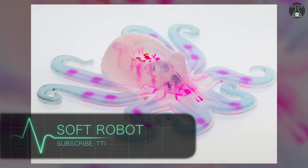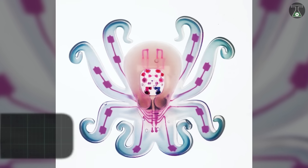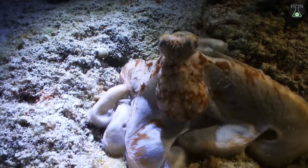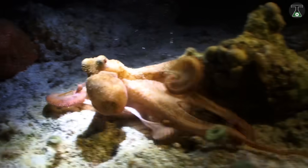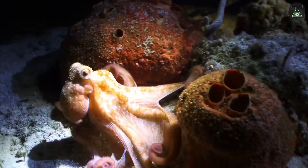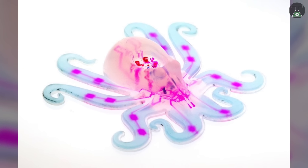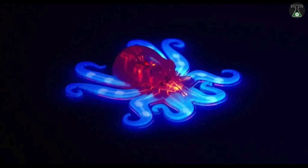Soft robot. Octopuses are notorious escape artists, able to squeeze and squish themselves into and around nearly any obstacle they encounter. In a nod to these crafty cephalopods, researchers have created the first completely soft-bodied robot, dubbed the Octobot.